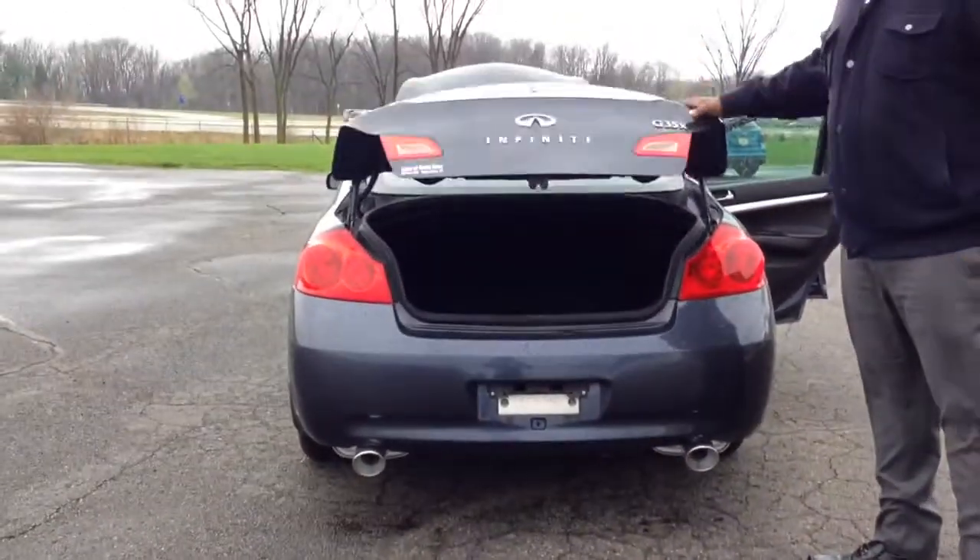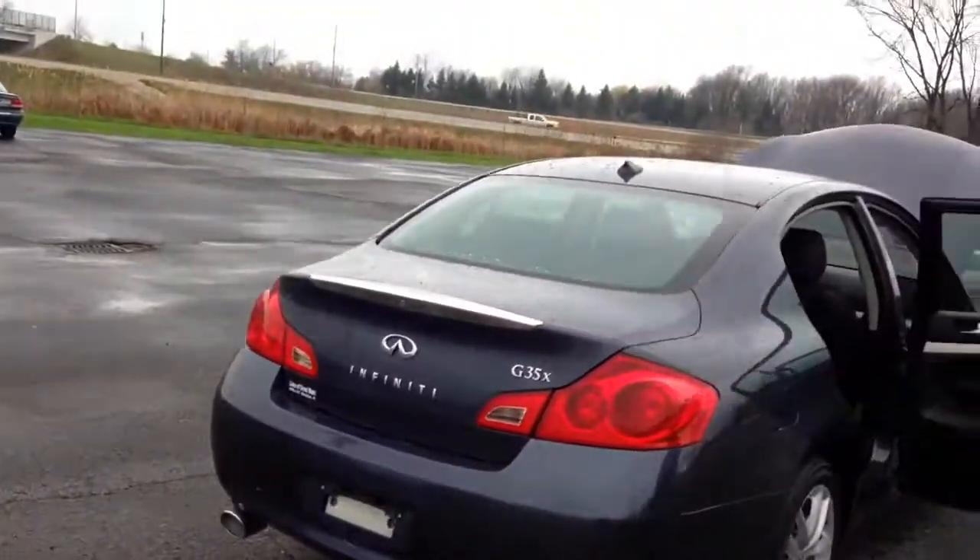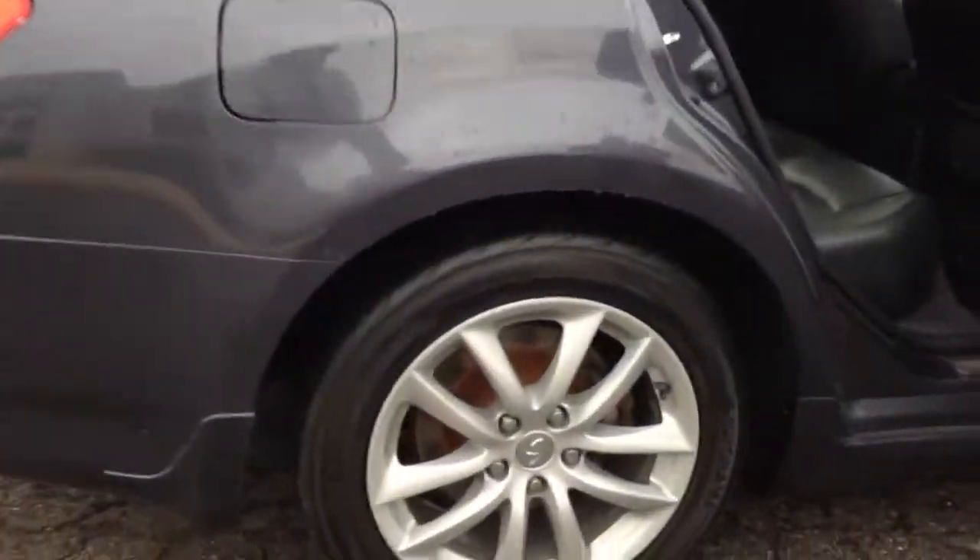This is luxury at its best, right? This is luxury at its best. G35X Infiniti. It's a nice dark street color. So take a look around here — nice set of tires on here.